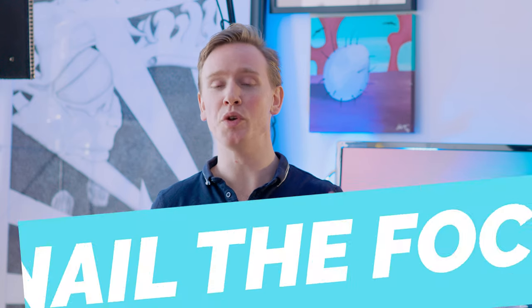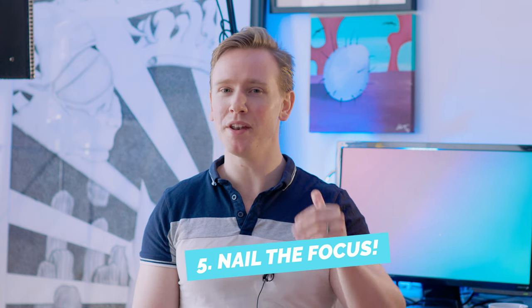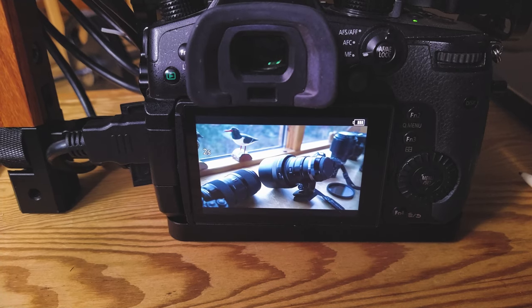Reason number five: to nail the focus. Nailing focus on a small flippy screen can be quite tough because everything is squished together — sometimes it looks like something's in focus but it really isn't. This happened to me all the time before; I'd go out and film something and not realize it was out of focus until I finished rendering. With a monitor, not only do I have a bigger space to check focus, but previewing the file gives me another opportunity to spot mistakes. This is especially important when filming wide open with a fast lens, where the difference between in and out of focus is just a tiny turn of the focus wheel.